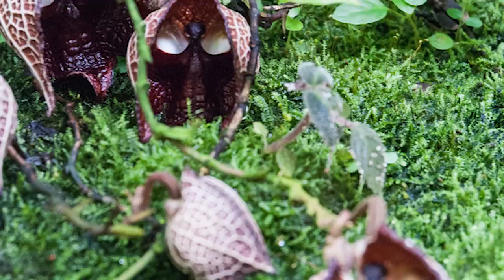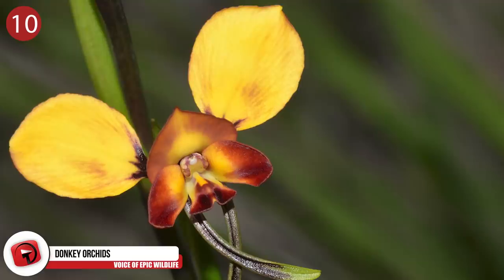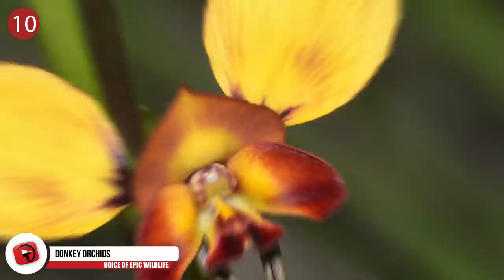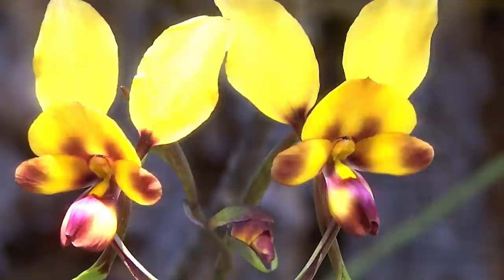Number 10: Donkey Orchids. Endemic to Australia, this is a genus of flowering plants comprising more than 60 species. The ear-like petals invite the comparison to donkeys, and all species exhibit that trait. Although they show up in all Australian states, these flowers have never been found in the Northern Territory. While they're coloured like flowers that attract pollinating insects like bees, experts say they don't produce nectar, and most produce no scent.